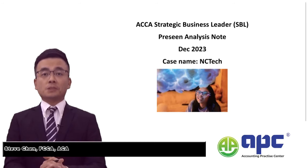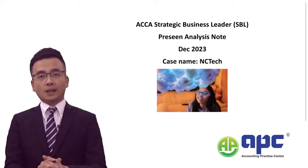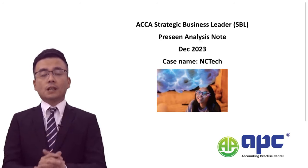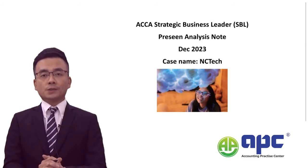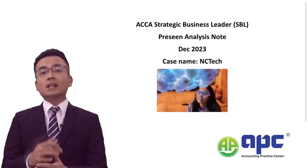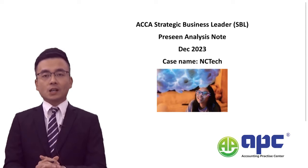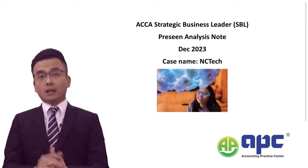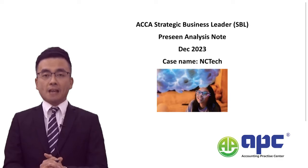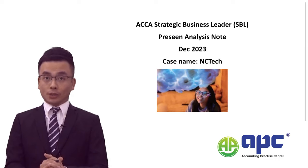Welcome to ACCA Strategic Business Leader for the latest December 2023 Pre-seen NC Tech analysis. Here at APC, we provide the latest pre-seen analysis and its application to questions, as well as mock exams tailored to the NC Tech company for the December 2023 exam.